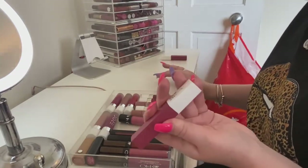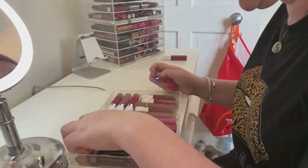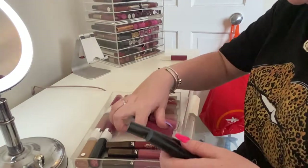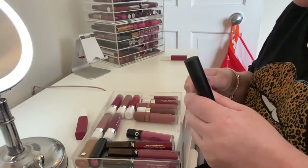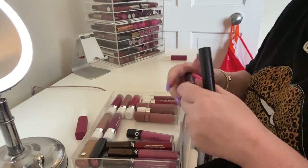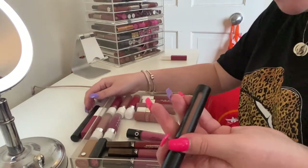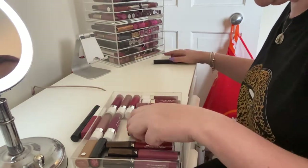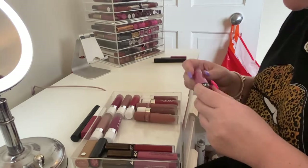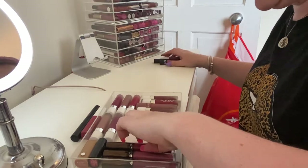I'm gonna get rid of my Maybelline Matte Ink in 'Lover' because I don't wear it that often, but I'm gonna keep the deeper shade in 'Ruler.' I'm gonna keep my Milk Cosmetics lipsticks — I'm keeping the one in 'Rebound' because it's a bit pinky, whereas I'm gonna get rid of 'Green Boy' because it's a bit brown. I'm also gonna get rid of the Sephora one because it's a color I don't really wear that often — it's kind of too pink.